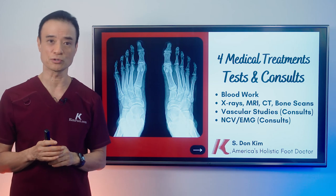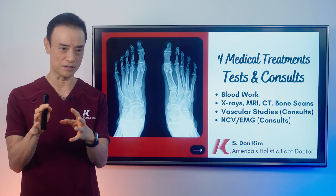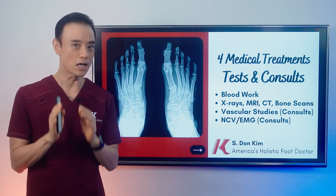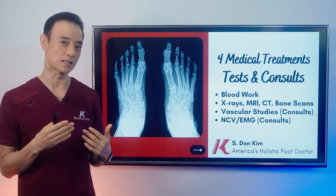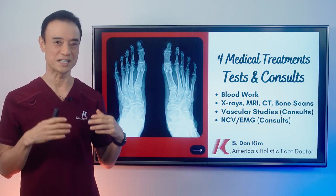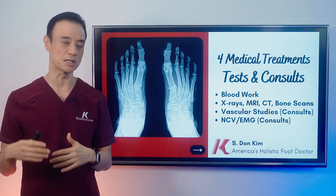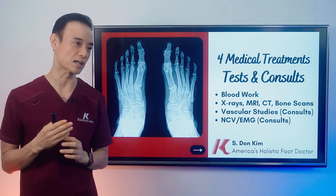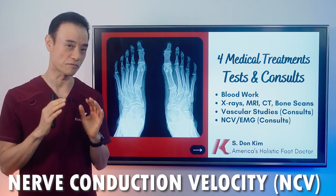I would also do a vascular consult, especially if I don't feel the pulses or if there's too much dryness, or if the overall foot isn't looking healthy. In severe cases I send patients to my vascular surgeon colleagues who do extensive testing. If there's a blockage of arteries in the lower extremities, they may need to open it — through bypass, angioplasty, or other methods — because without circulation, ulcers just won't heal.